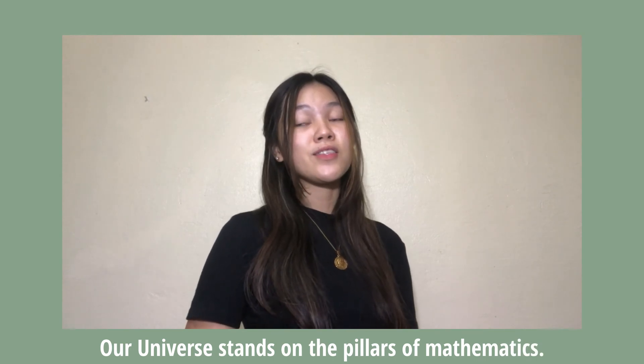Interesting, right? Each of these instances addresses the 'What is mathematics for?' question. Our universe stands on the pillars of mathematics. The only reason we don't know how profoundly mathematics influences our existence is that it is hidden behind the scenes as far as possible.